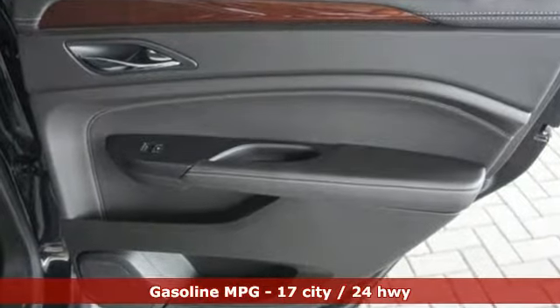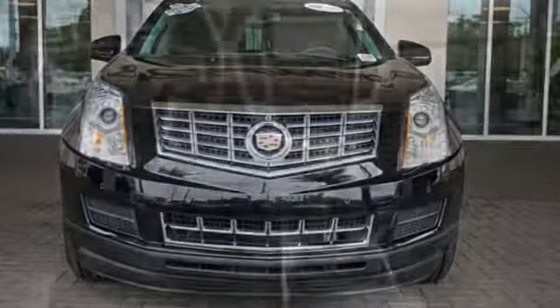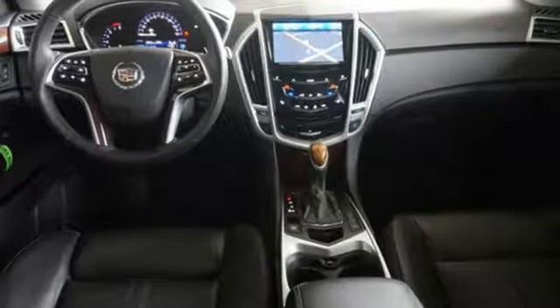Standard equipment includes stability and traction control, multiple airbags, climate control, a power driver's seat, and emergency communication system.